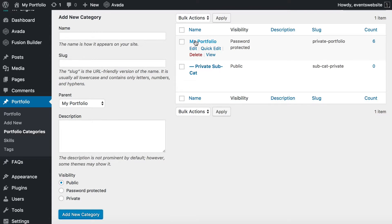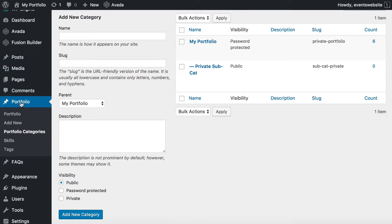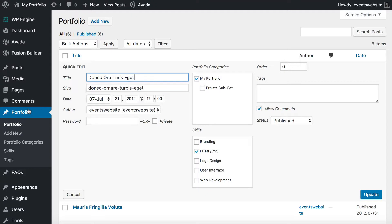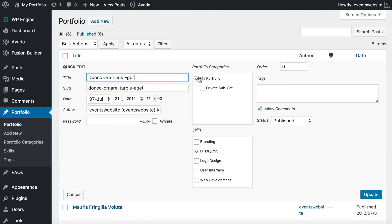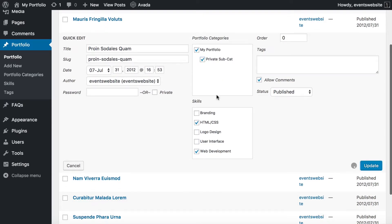So let's put our posts within it now. You need to add every single portfolio project within your password protected category — that is what makes it private. You can use Quick Edit to do this. Go to your list of portfolio items and use Quick Edit to make sure they're all in either your main private password protected category or your subcategory. I'm going to add a few to the subcategory; they're all in the main category already.